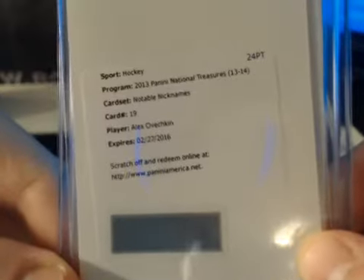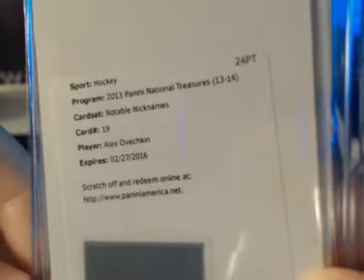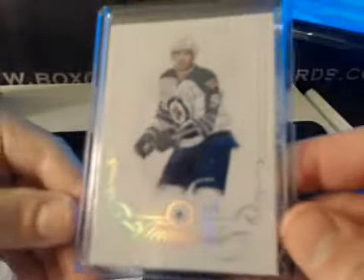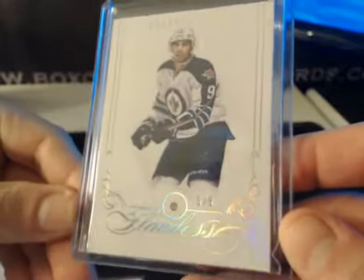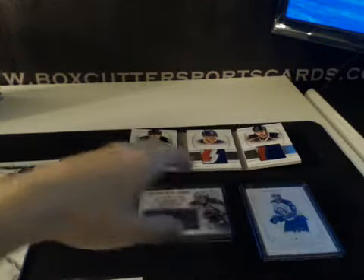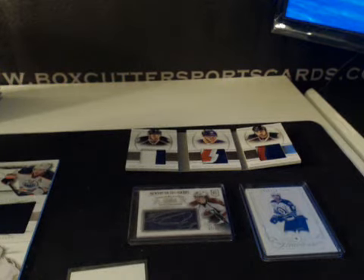Notable Nicknames: Alex Ovechkin — sick! That'll be on card, inscribed with a nickname. I can't remember the numbering on that — I think it said 10 or 15. And our last card finally, after all those hits: a Flawless Diamond for the Jets, Evander Kane, 5 of 5. That does it for the case — this was crazy. Stuff is loaded, big hits all over the place. Thanks again everybody. Definitely a very fun break, fun case to open up. Appreciate everybody. Take care.